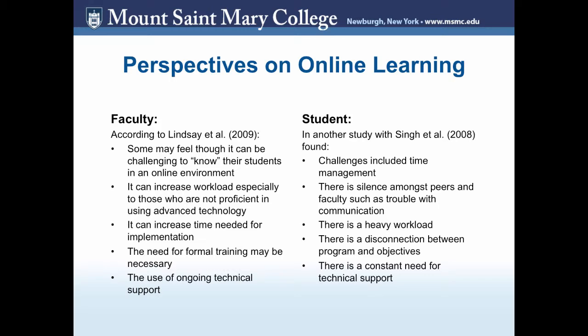With students, many feel that time management can be a challenge when it comes to online learning. They feel there could be a silence among peers and faculty if there's any trouble with communication. There's also a heavier workload since many tasks are based on their own pace — how they complete their homework and assignments. Some believe there's a disconnection between the program and the objectives.